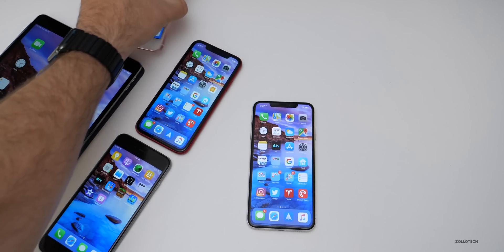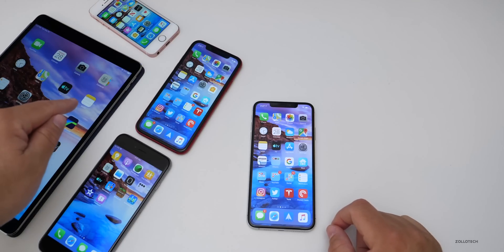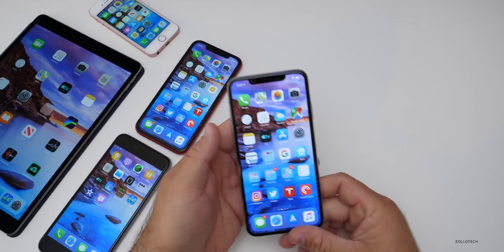When it comes to other devices, I don't see anything new with the iPad, but I expect big changes with iOS 13 on the iPad.